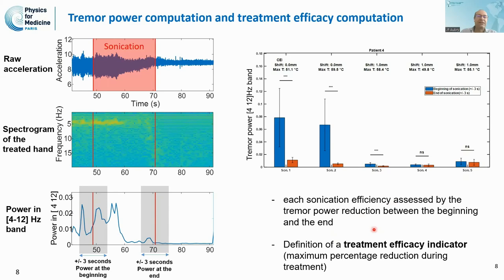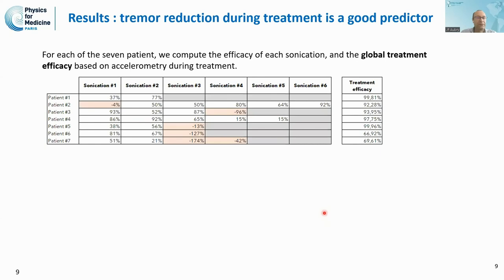This enables us not only to assess the efficacy of each individual sonication, but we also define a treatment efficacy indicator — basically the maximum percentage reduction during the treatment. This indicator can be provided to the neurosurgeon during treatment. We can see the tremor reduction for each sonication achieved and compute an overall treatment efficacy score, which can vary depending on the sonication parameters and total power administered to the patient.